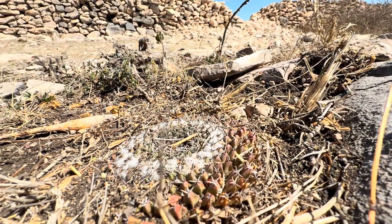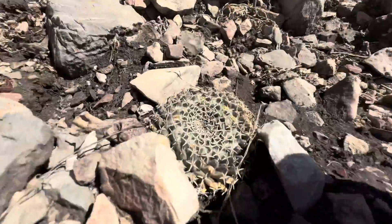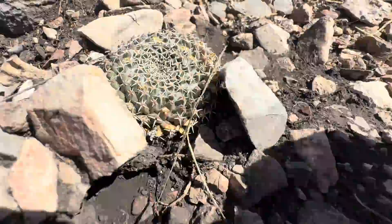Those Mammillarias are actually not what we came here to see. So onward. But I do like to see them.